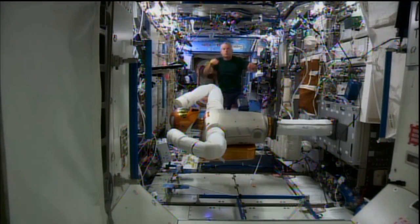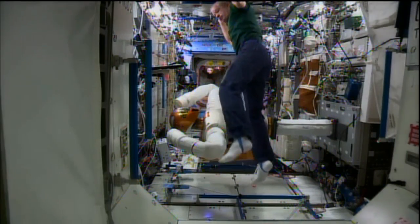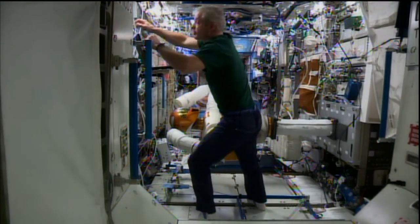The station's robotic crew member, Robonaut, is getting some upgrades today. Here to tell us more about what's taking place, where we've come from, and where we're going with the first humanoid robot in space, Dr. Ron Diffler, the principal investigator and the project manager for Robonaut 2. Ron, thanks so much for joining me today. So Robonaut's been on board for a few years — what's the work that's been going on?